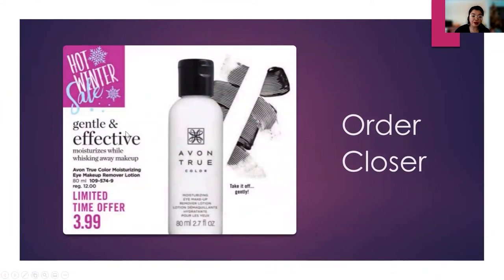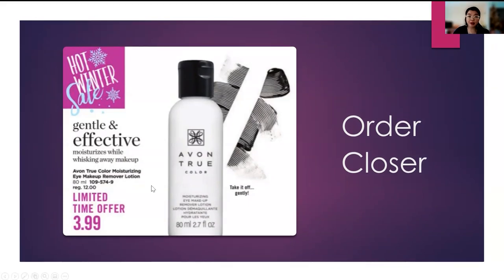For your order closers this campaign, mine is definitely going to be the Avon True Color Moisturizing Eye Makeup Remover Lotion — it's a really great price point, down from $12 to $3.99, which is over $8 in savings. It's a great way to either close a sale or open a conversation. I actually have a customer who ordered six of these because she was waiting for a deal like this. It's sometimes just having a database and remembering what your customer likes, going back and having that conversation. They will appreciate that personalized experience — Walmart will never call you to say potatoes are on sale, but we as Avon representatives can do that.